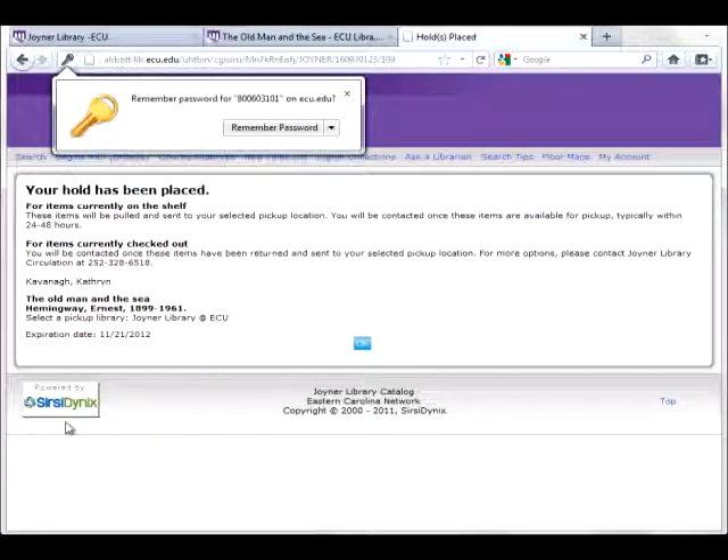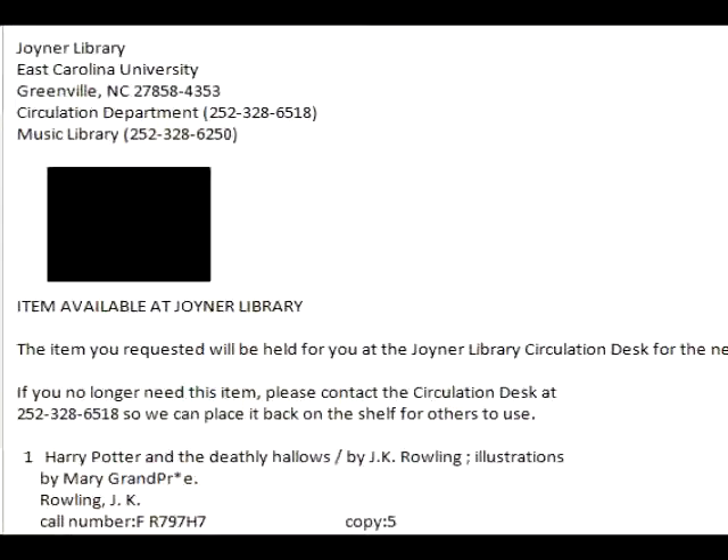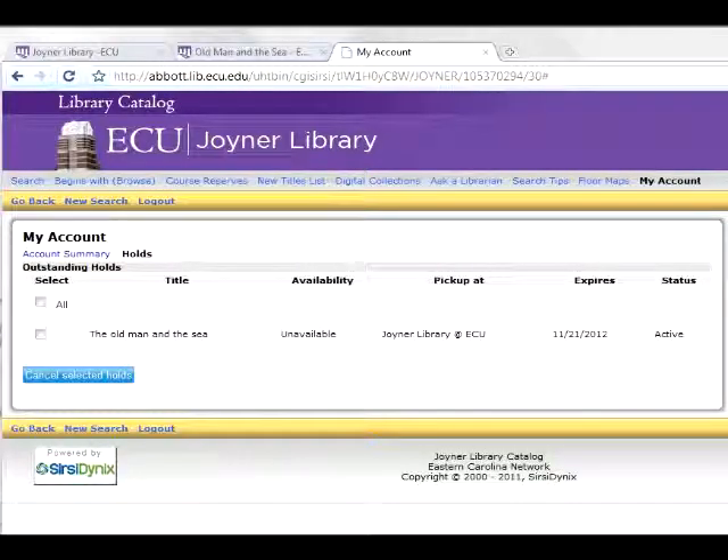You will see this screen if the hold was successfully placed. It will recap the selections that you have made. Your next step will be to wait for an email from the circulation desk at Joyner or Music Libraries. You can also check in your account with the library to see the status of the hold request.